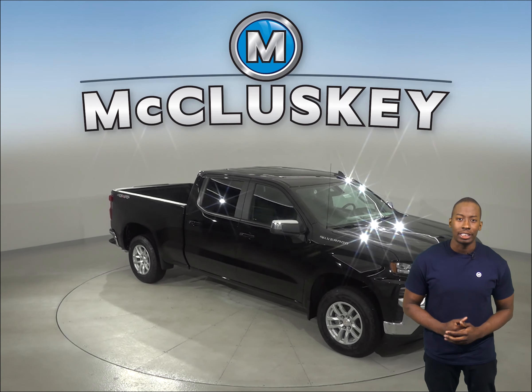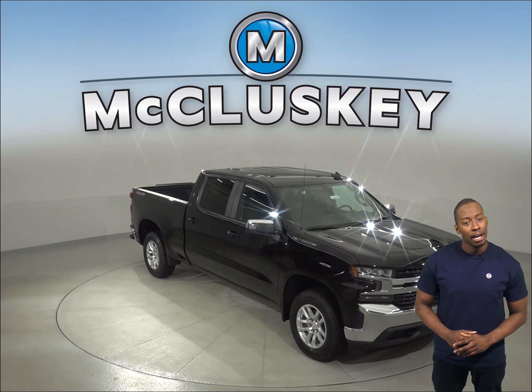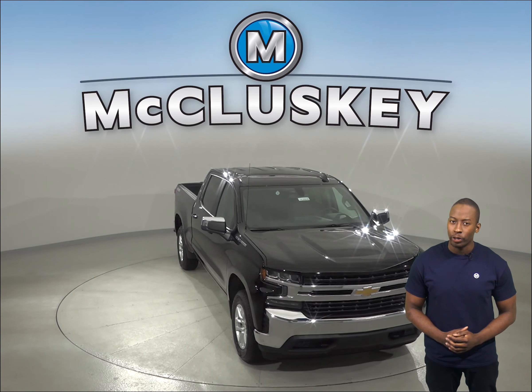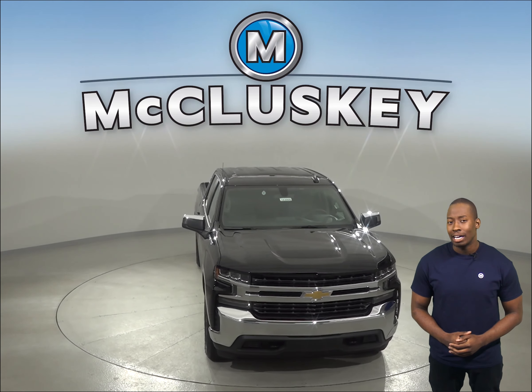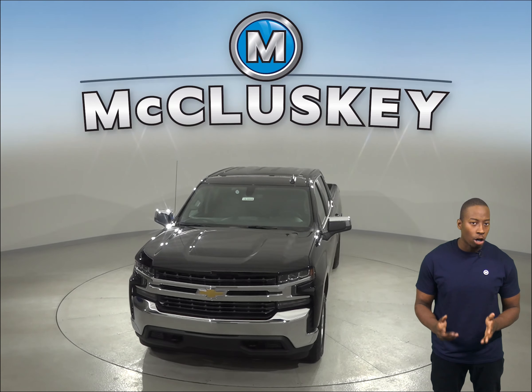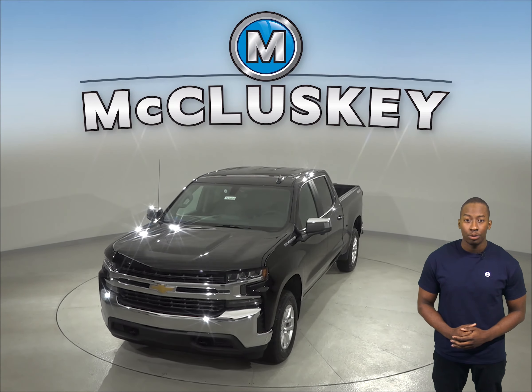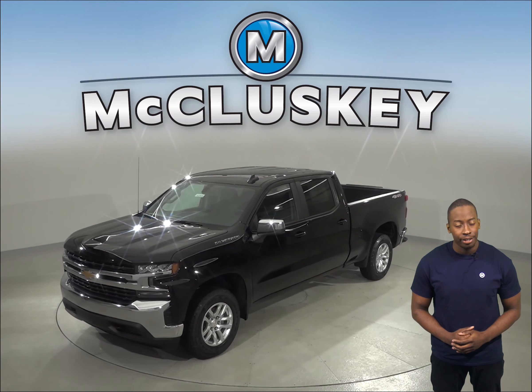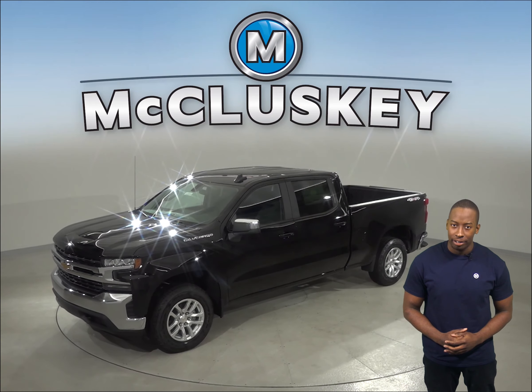Here are the reasons you should consider the 2019 Chevrolet Silverado over the 2019 Ford F-150. The 2019 Chevrolet Silverado can reliably start during all conditions and help handle large electrical loads. The Chevrolet Silverado has a standard 730 amp battery.